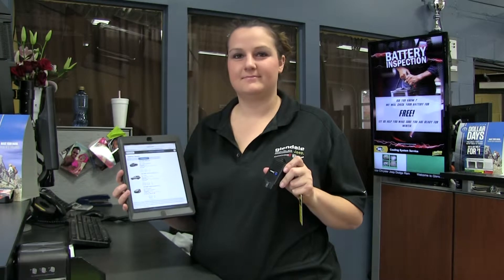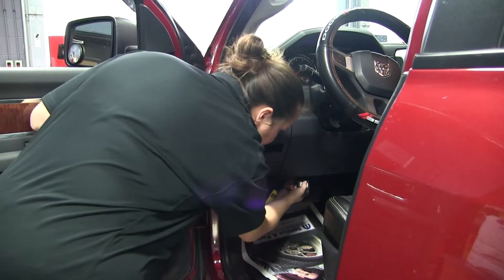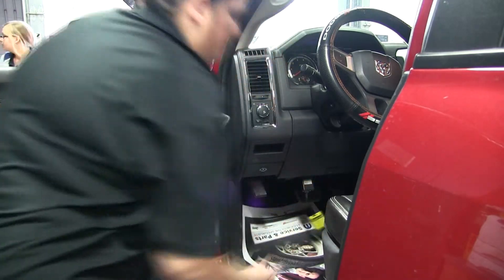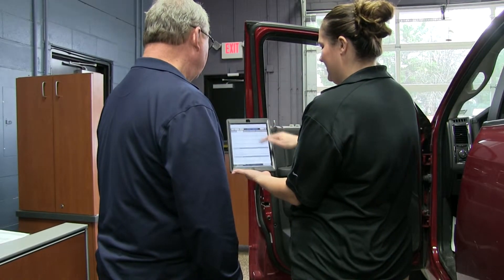With our new state-of-the-art technology, we are able to immediately check your vehicle for safety recalls and software updates. The same technology allows us to share with you any needs of your vehicle, all within seconds of arriving.